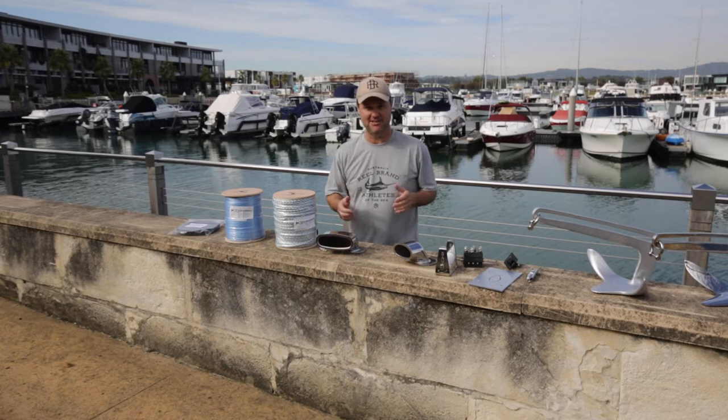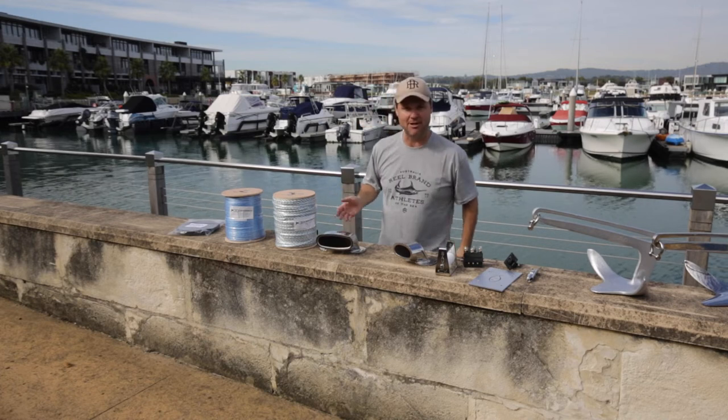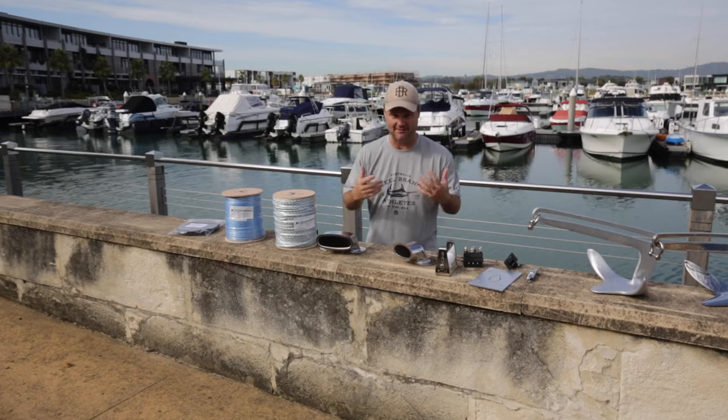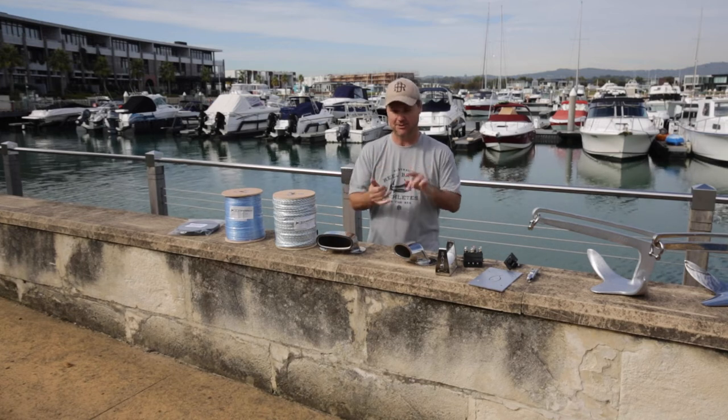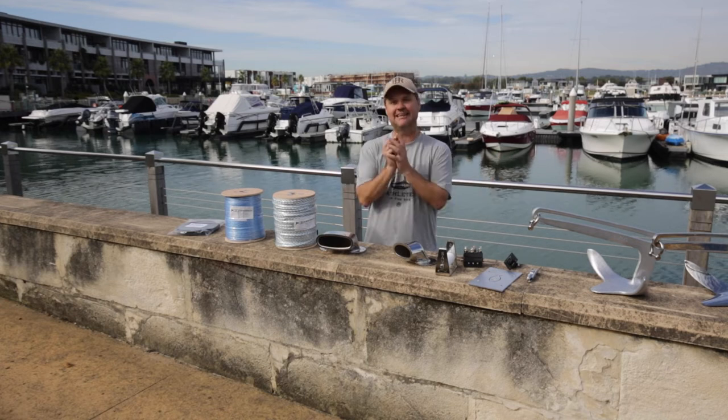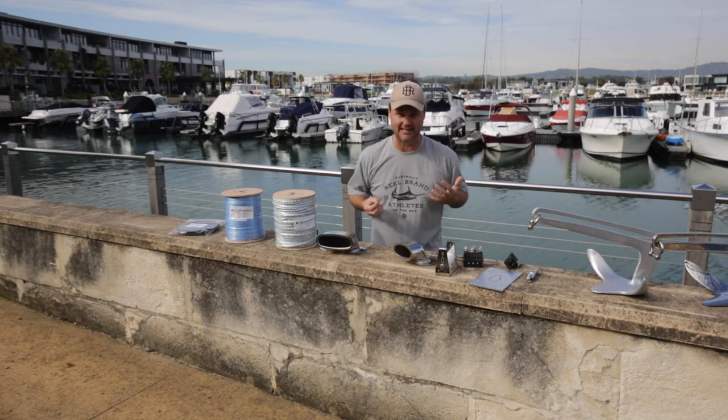But this is the thing that excites me the most. And you might just go, hmm, a drummer rope. But it's all about the thickness and strength of that rope. So the thinner the rope is, the more you're going to fit on the drum, the deeper you can anchor. The other thing is, when you've got current, the thinner that rope is, the less drag you're going to get in the water.